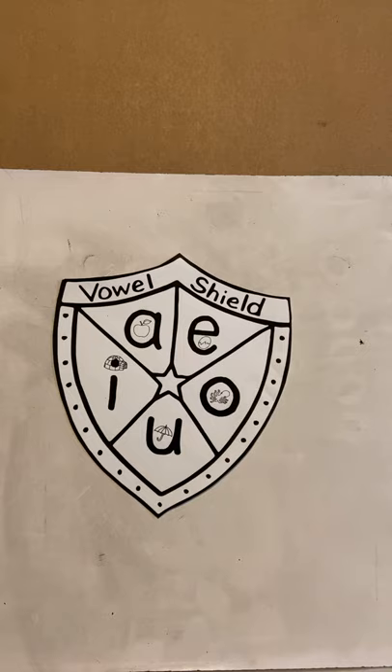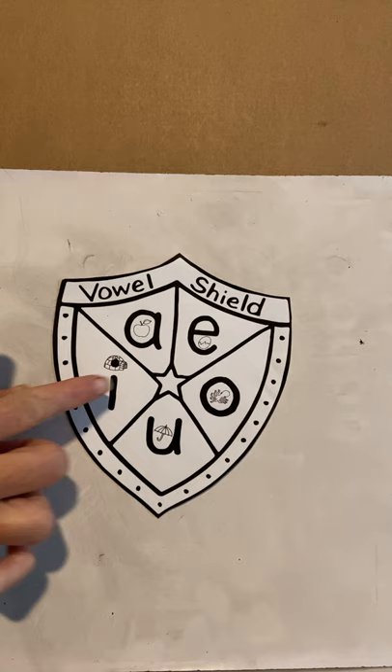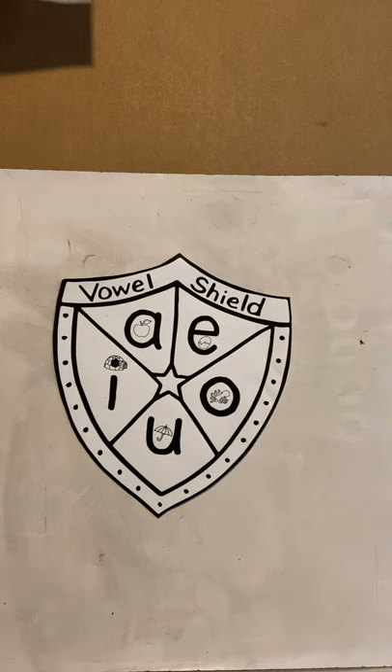Today boys and girls, we're going to review our vowel sounds again. Vowels can be really tricky and sneaky, especially some of them. So real quick, if you have your vowel shield, go ahead and pull that out because you're going to want to use that today. The ones that are the trickiest when you're writing is the I and the E. So today we're going to spend a lot of time listening for those I's and E's.